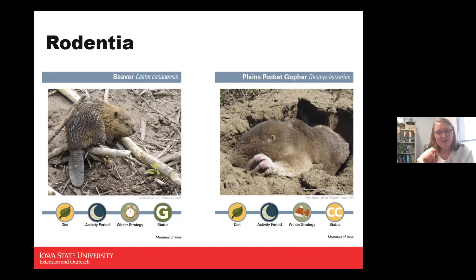The plains pocket gopher is the only gopher in the state, notable for his big claws. He's found in Woodbury County but not widely across the state. His coloration blends in with the soil. Since he's a burrowing animal, his eyes and ears are very small — they evolved to not need much, as he's always in darkness underground.